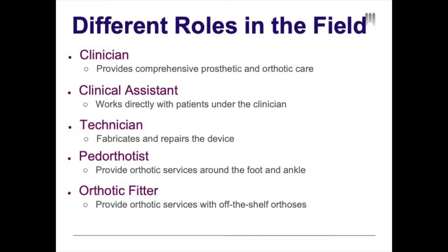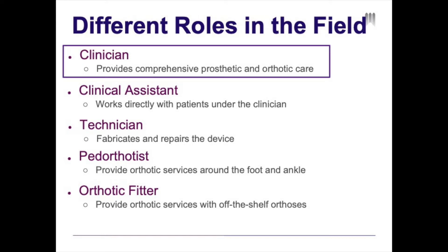The pedorthist provides orthotic services specifically for the foot and ankle. And finally, the orthotic fitter provides orthotic services specifically for off-the-shelf orthoses. For the remainder of the presentation, we'll be focusing on the education, training, and experience of the clinician or the certified prosthetist orthotist.